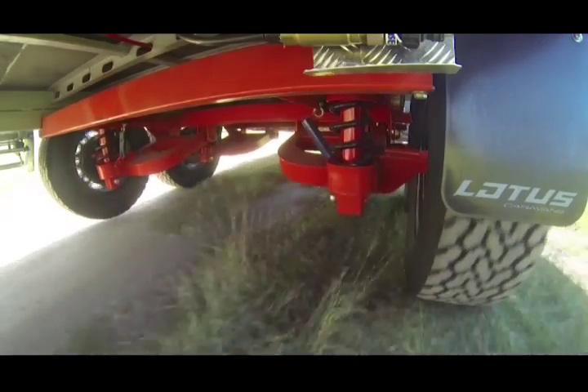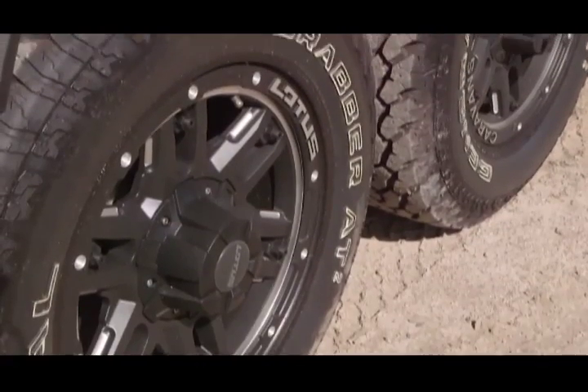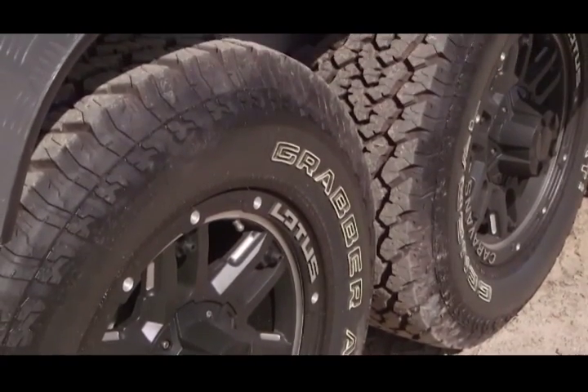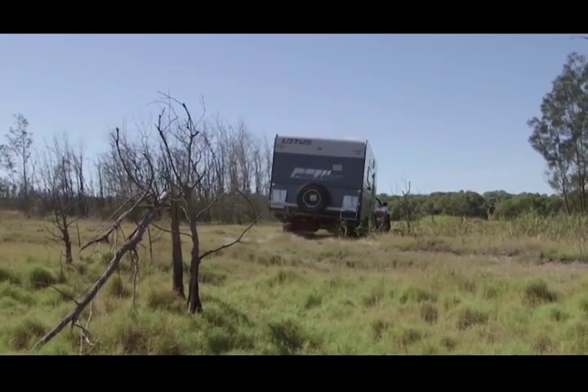The Lotus Freelander is built on the famous G&S chassis with control rider suspension, and sports 17-inch custom designed Lotus caravan wheels fitted with all terrain tyres. It has a robust underbody plumbing protection for absolute peace of mind.